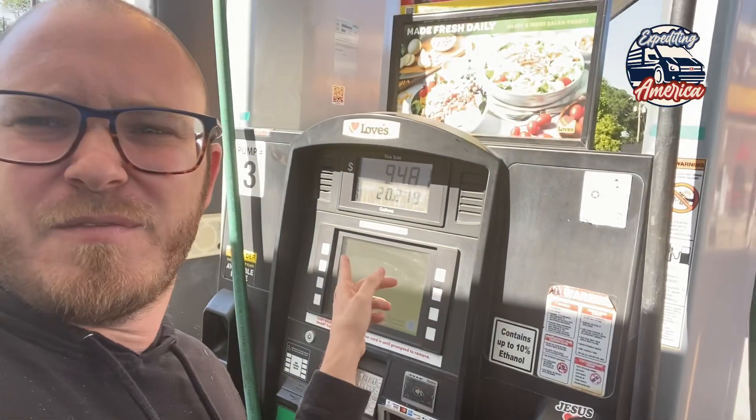Hey Bubba, what's up buddy? Come here, say hi to the people. Look at that — not even a hundred dollars, ninety-four bucks. It's a good feeling that you can fill it for under a hundred bucks.